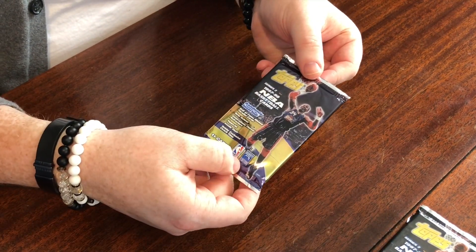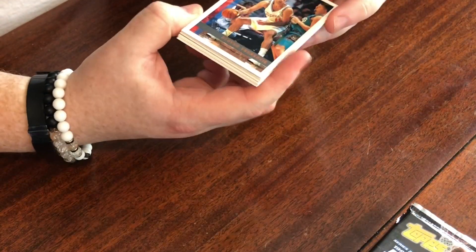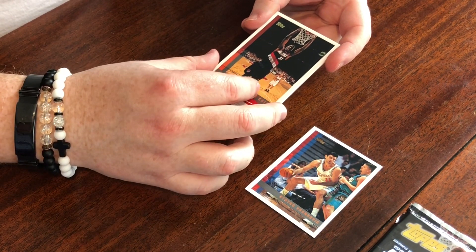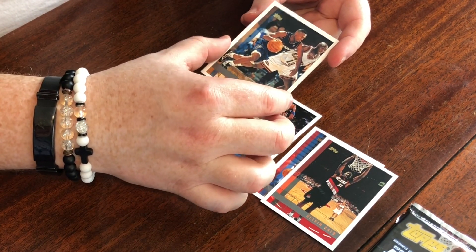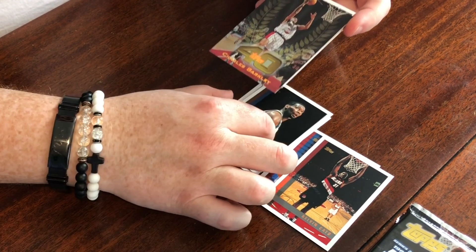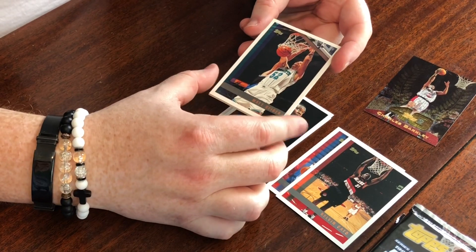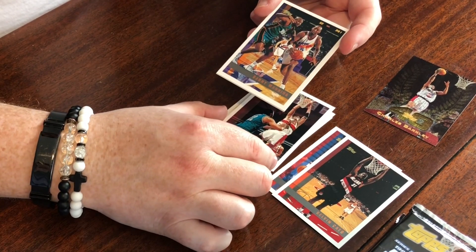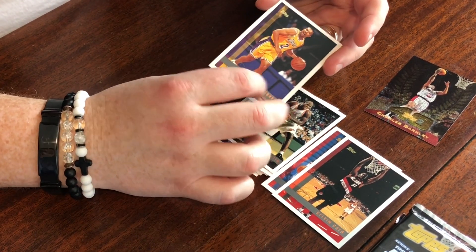Pack number one — we've got Hakeem there on the front. A foreign guy from the Clippers, Calvin Cato, and that's a rookie card. Dennis Scott with the Mavericks, Chris Whitney with the Wizards, Shawn Kemp when he moved on to the Cavs. Our first hit — Charles Barkley Topps 40, looks like it's in good shape. Matt Geiger with the Hornets, Christian Laettner with the Hawks, Danny Manning with the Suns, Isaac Austin with the Heat, Derek Fisher in his second year with the Lakers.